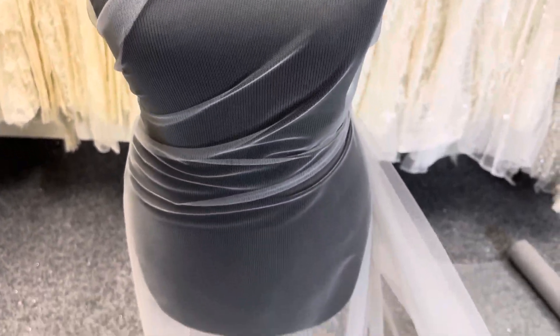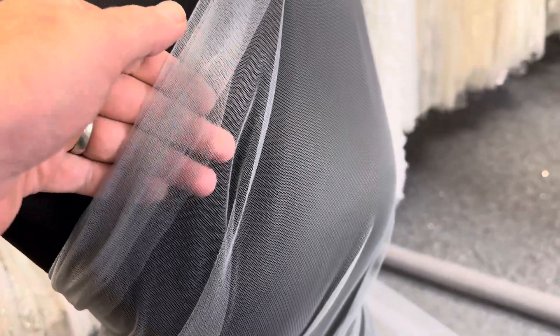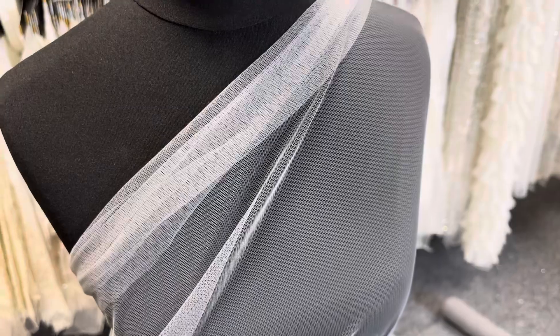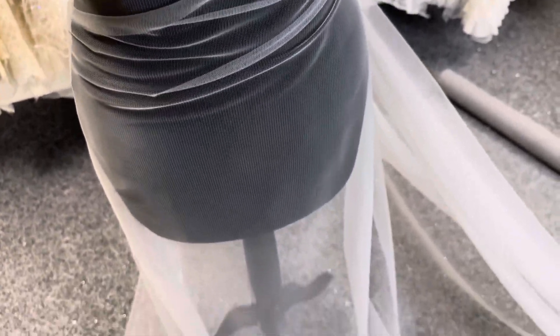Good afternoon from Bridal Fabrics. This is an Italian tulle in a pale grey colour — we're going at the reference silver. This particular quality is from Italy and it's called Carnival, and we offer it in a great range of colours, 35 to 40 at the latest count, and you can see all the colours on our website. It's very sheer, very drapey and very lightweight.